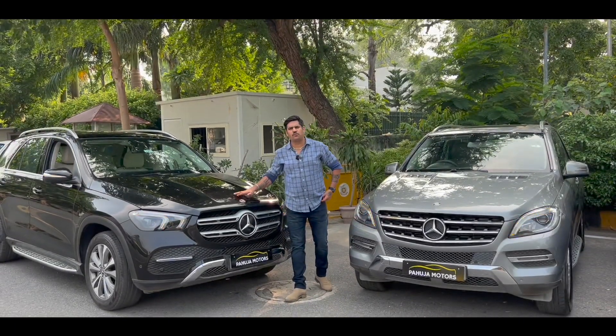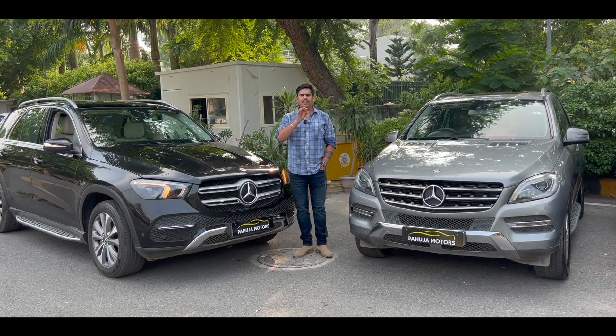Today I am going to take a look at Pahuja Motors, which is located in Karol Bagh. They have a luxury car collection.